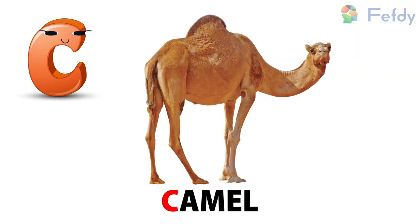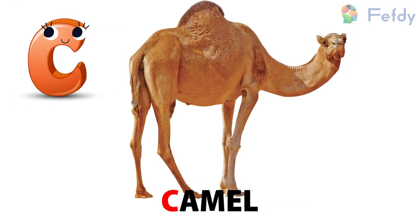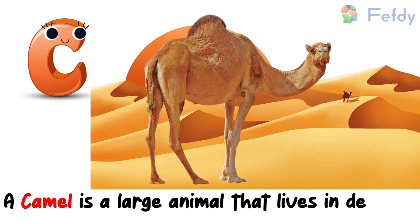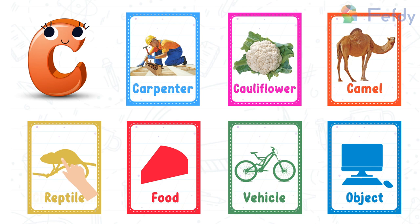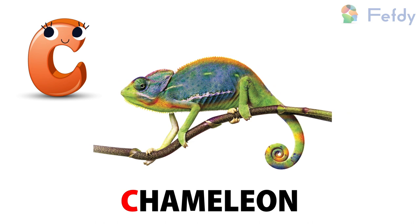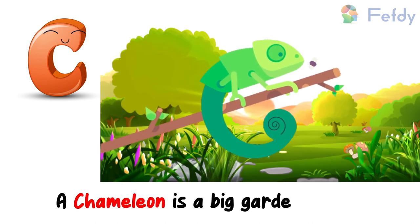Animal — C for camel. A camel is a large animal that lives in deserts. Reptile — C for chameleon. A chameleon is a big garden lizard.